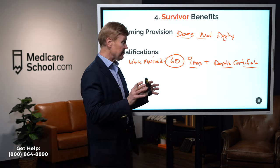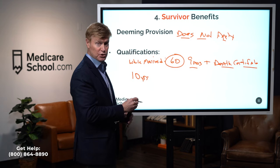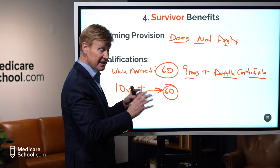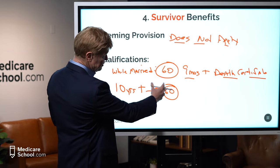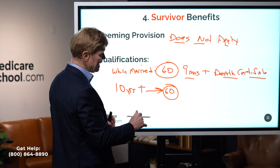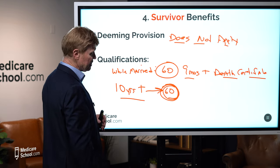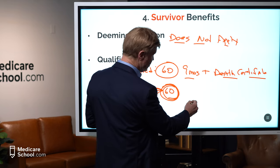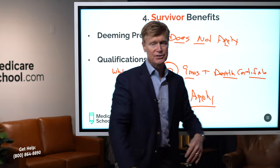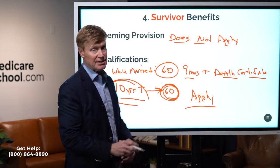If the person is deceased and you were previously married to them, you can also qualify if your marriage lasted at least 10 years — similar to the divorce rule — and you did not remarry prior to age 60. If you remarried after 60, or that second marriage ended in death or divorce, you can still go back. Since deeming provision does not apply to survivor benefits, you're eligible based on that 10-year marriage, and you can even apply if they died after you divorced.